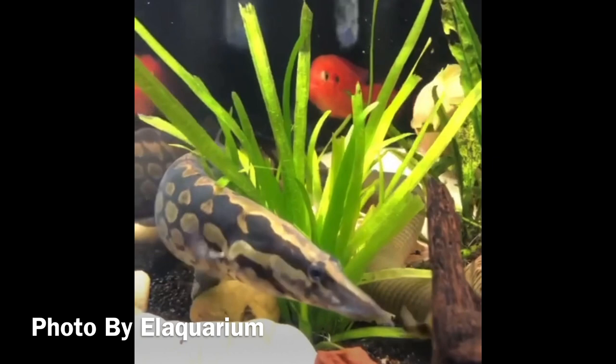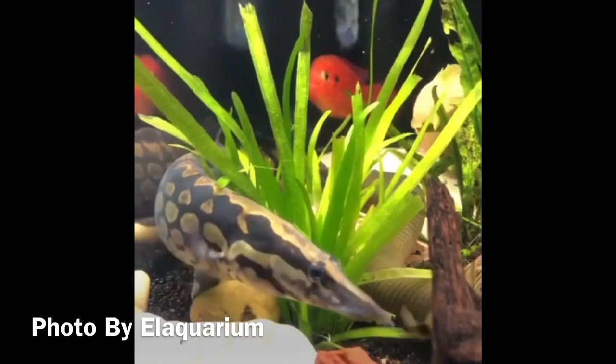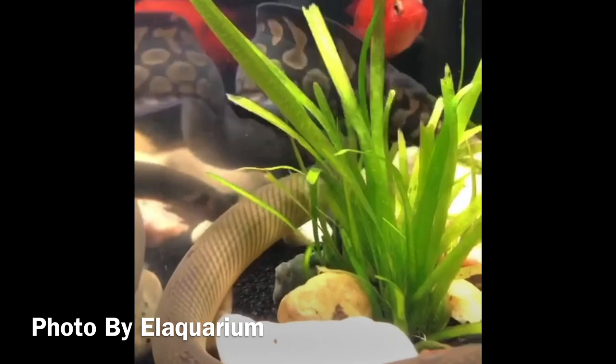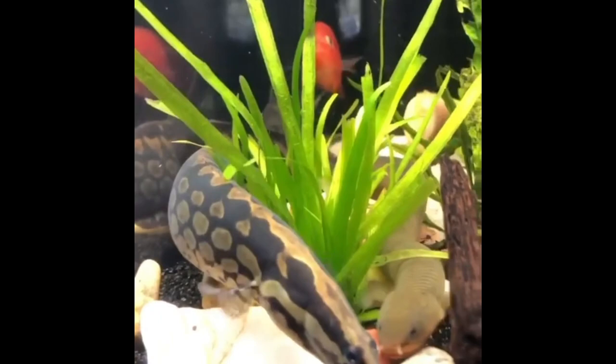The next fish on our list is the tire track eel. These freshwater eels are a little bit smaller than your fire eel and are good for larger tanks with larger fish. They like to burrow, so a thick sandy substrate is definitely recommended. They enjoy eating live and frozen bloodworms, shrimp, and earthworms, however they may even eat smaller fish. They are susceptible to poor water quality, so I would not recommend these fish for a beginner.